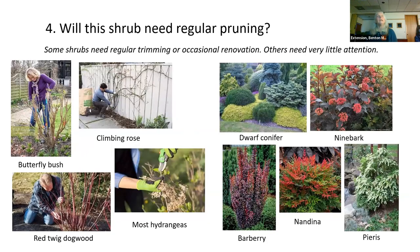Will this shrub need regular pruning? Some shrubs need regular trimming or occasional renovation — taking it all the way to the ground. Others need very little attention. Some will need annual trimming and tying, whereas others very rarely need any pruning.